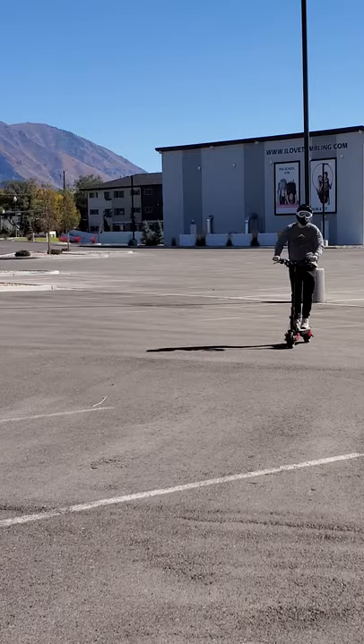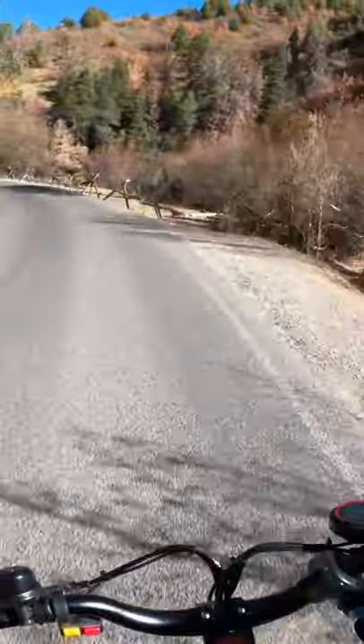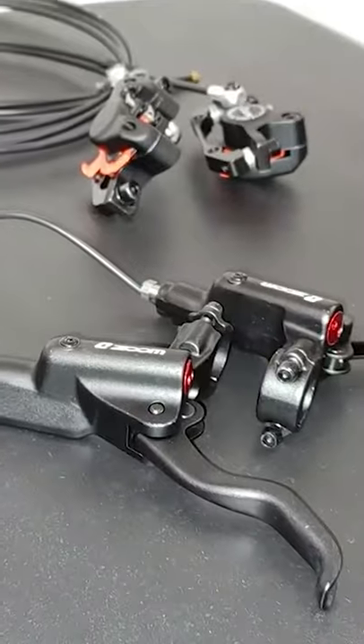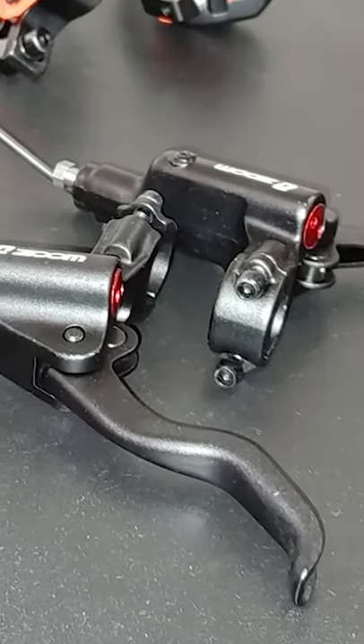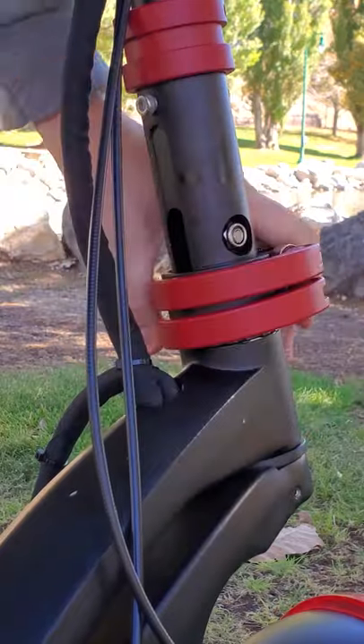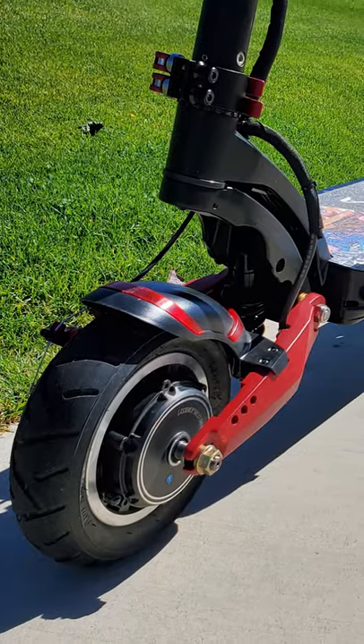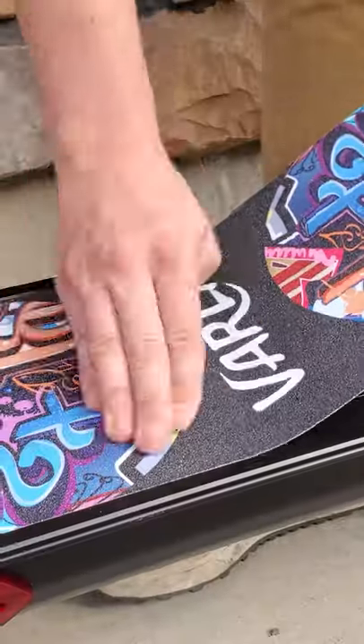With a top speed of about 40 miles per hour and snappy dual motor acceleration, this scooter is an absolute blast to ride. The Eagle One has front and rear hydraulic disc brakes, a large riding platform with a rear tail, a solid folding lock, tons of options for different riding modes, and bold red and black styling with swappable grip tape designs included.